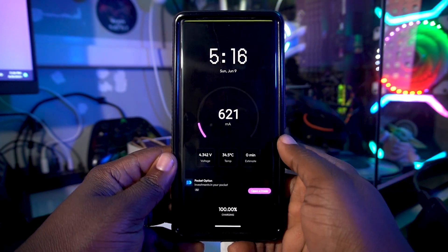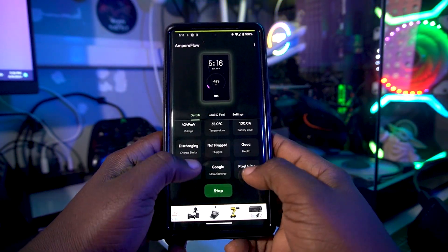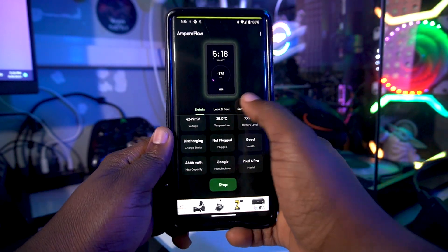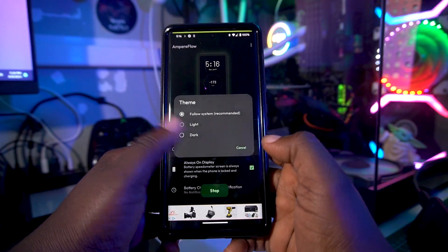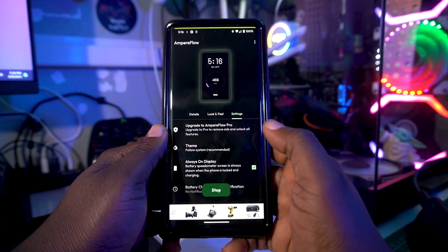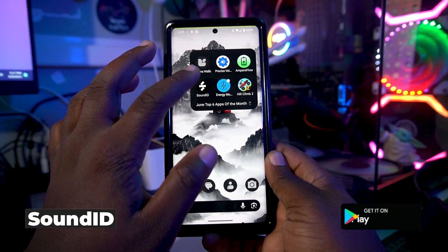Ampere Flow is a really cool app because it shows you the voltage and temperature, and how much battery juice your device is getting — which is really impressive. You can go to the Details section to see your device model and battery milliampere rating. In Settings you can change the theme depending on what you need. Really dope app.